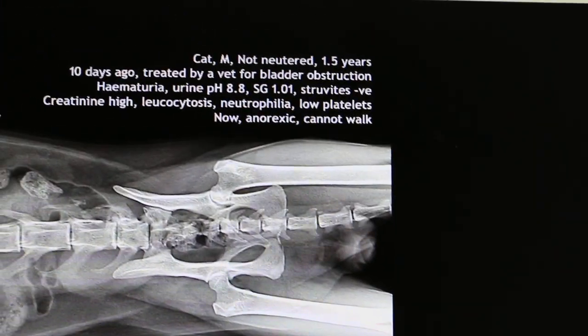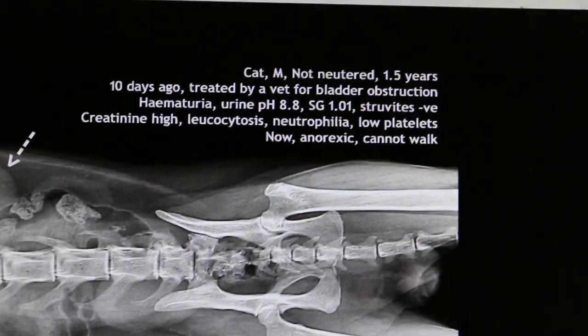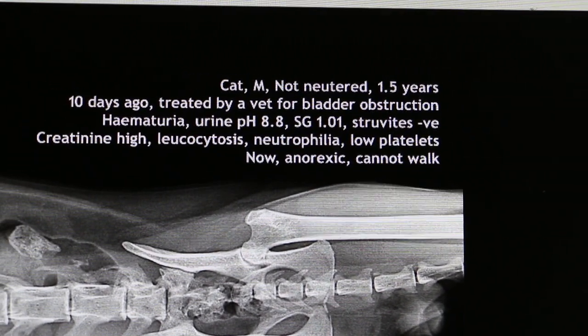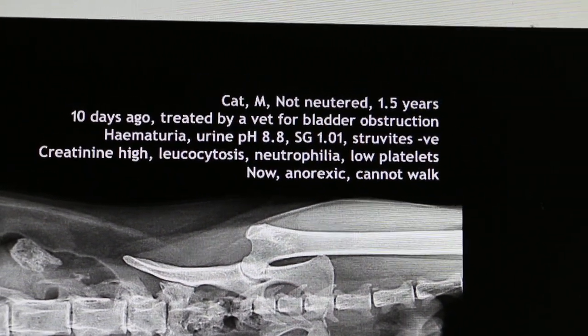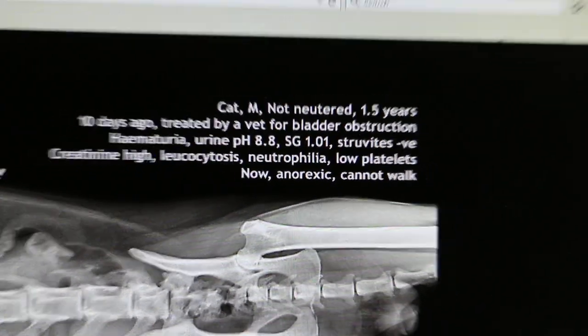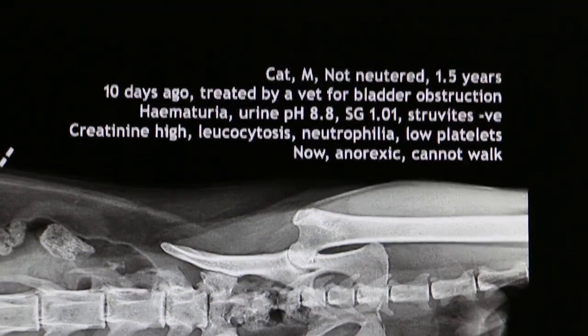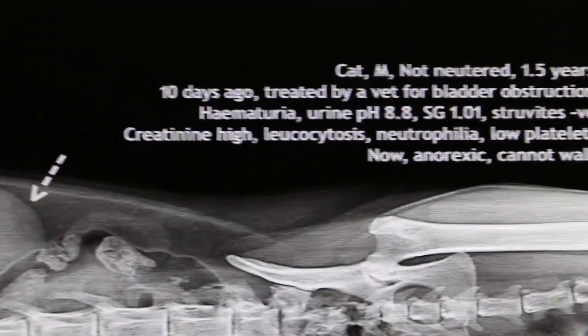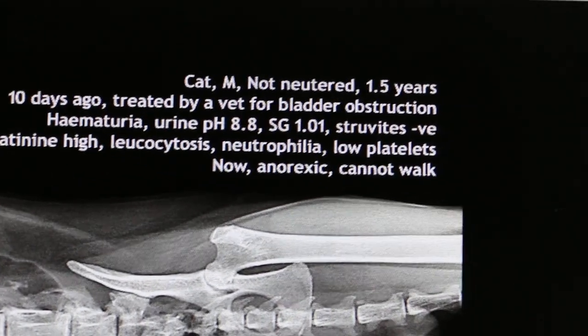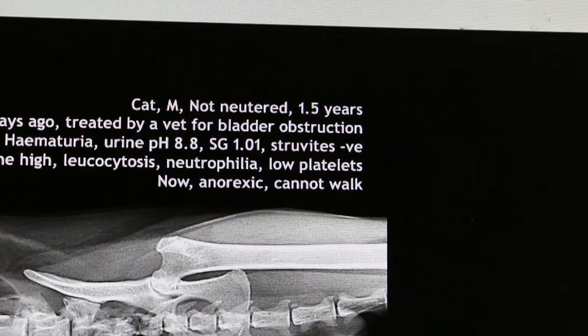The cat is now being given treatment. Even 10 days ago the cat had septicemia, as you can see. Besides the bladder obstruction, the blood test shows leukocytosis, high creatinine levels, neutrophilia, and low platelets — that was 10 days ago.